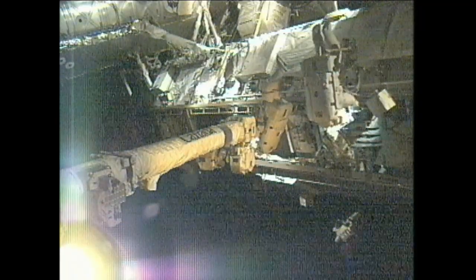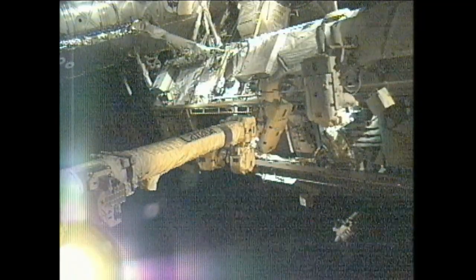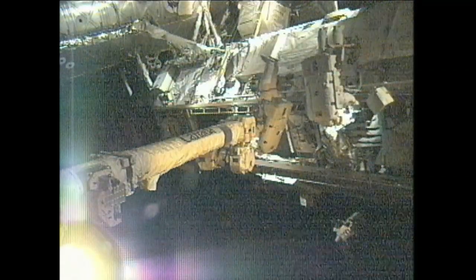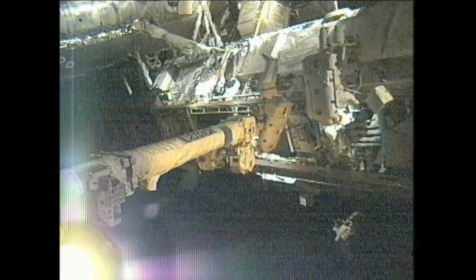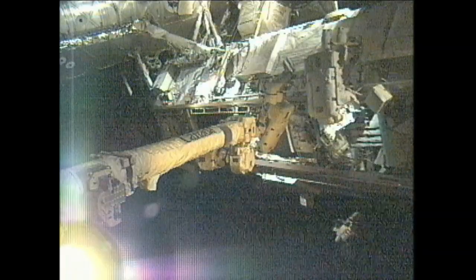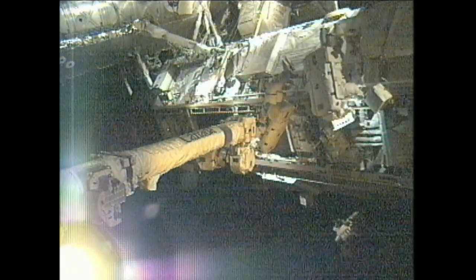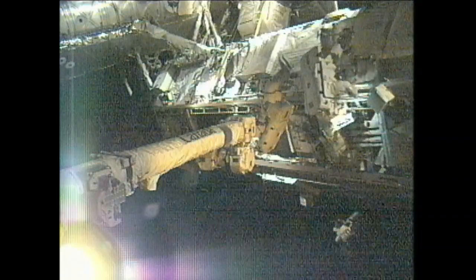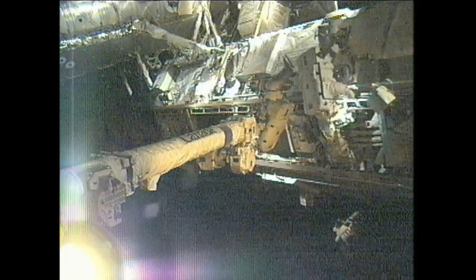The biggest change to the crew has been that they have refocused their attentions from the scientific investigations inside the station onto preparations for the spacewalk. They had already been scheduled to conduct a spacewalk on Thursday, but for a completely different purpose. Those tasks have been put off until we can complete this more critical removal and replacement of the pump module.